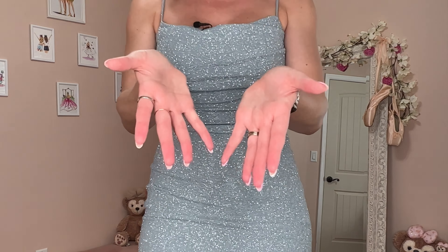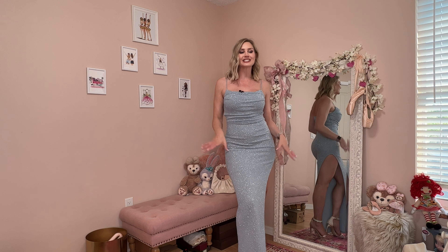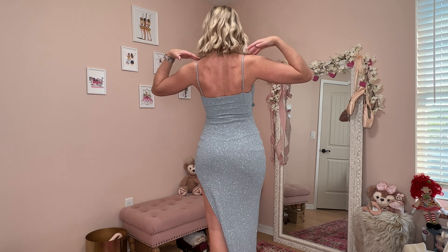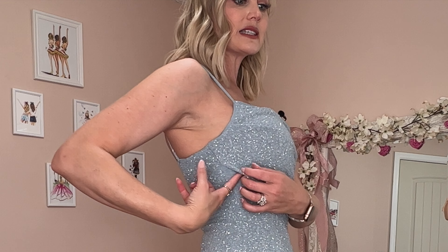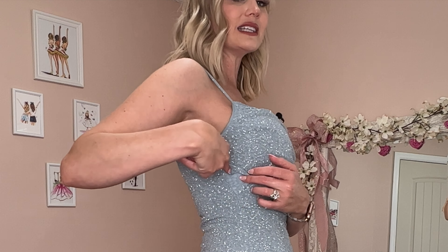There is a dramatic — I mean dramatic — high slit on the left leg, and there is a lining underneath as well. She is full length. Guys, this fabric is gorgeous. However, she is leaving glitter absolutely everywhere. I took it out of the bag to hang it up and glitter just flew off. I love the look of this but at the same time she's just messy, you know what I mean?